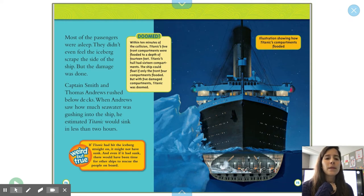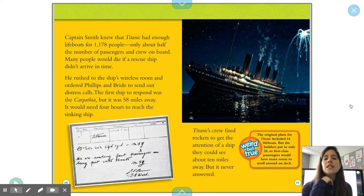Look at how much water went inside. Captain Smith knew that Titanic had enough lifeboats for 1,178 people — only about half the number of passengers and crew on board. Many people would die if a rescue ship didn't arrive in time. He rushed to the ship's wireless room and ordered Phillips and Bride to send out a distress call. The first ship to respond was the Carpathia, but it was 58 miles away and would need four hours to reach the sinking ship. Titanic's crew fired rockets to get the attention of a ship about 10 miles away, but it never answered. Weird but true: the original plans for Titanic included 64 lifeboats, but the builders put in only 20, so first-class passengers would have more room to stroll around on deck.